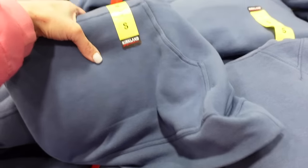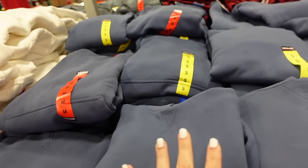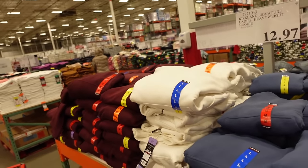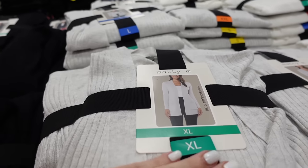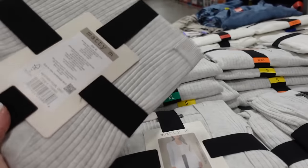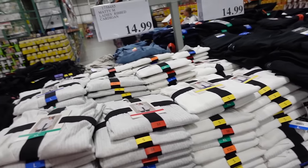One heavyweight sweatshirt down to $12.97 — super soft inside, kangaroo pocket, stitch detailing, hood, in blue, white, and burgundy. Sizes extra small to 2XL. Cardigans from Maddie M — super soft ribbed material, front open neckline, two pockets, great length in gray, black, and white for $14.99.